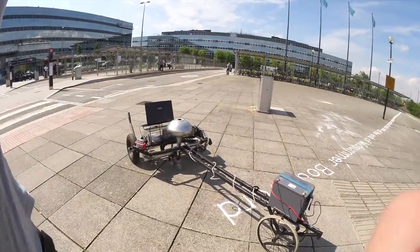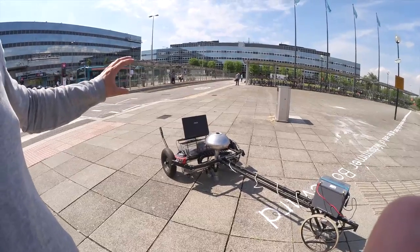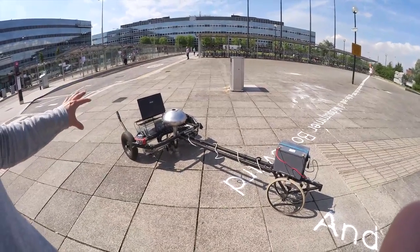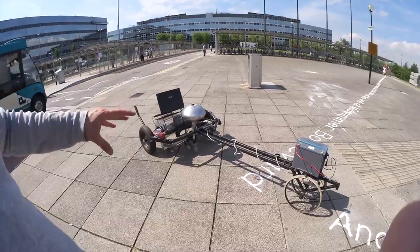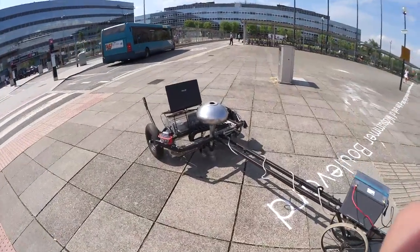What's controlling the robot writer? We got a laptop and the laptop is actually sending instructions to a set of controllers that in turn control the motors operating the machine. And this I guess is the sand reservoir at the top here. Yes it is.